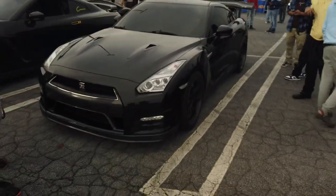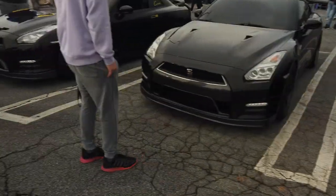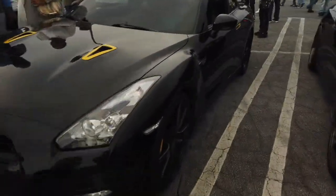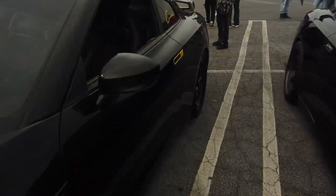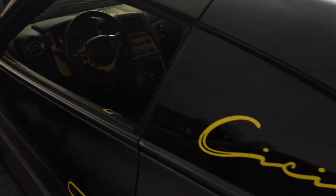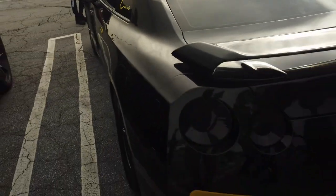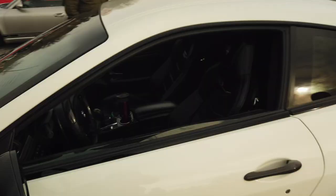I believe this to be the second iteration of this platform based on the fog lights. This car has a black and yellow theme going on. There are a lot of customizations on the dash and on the interior, and it looks as if this owner has done some performance mods to his car as well.